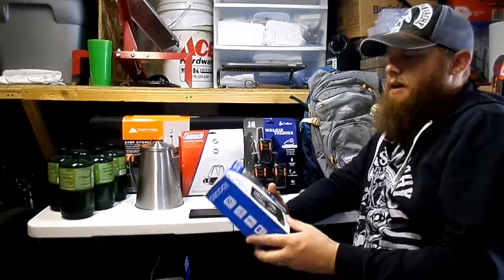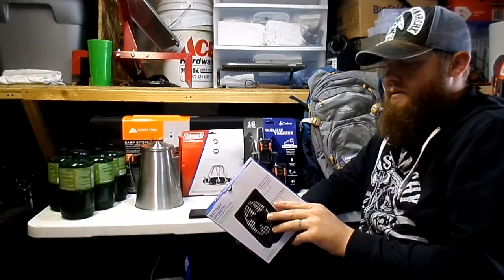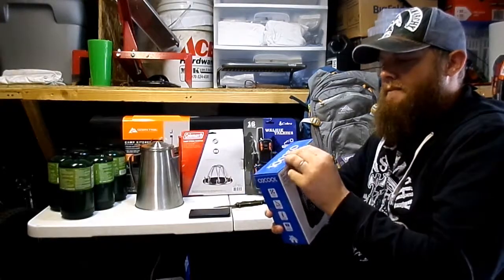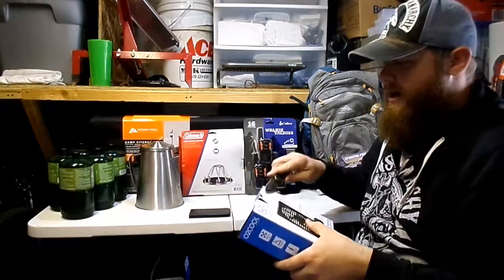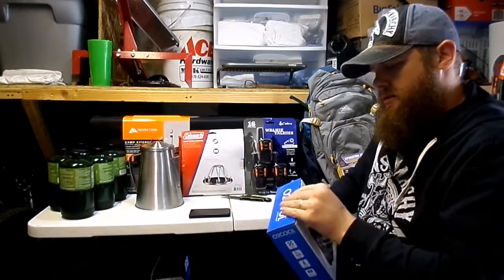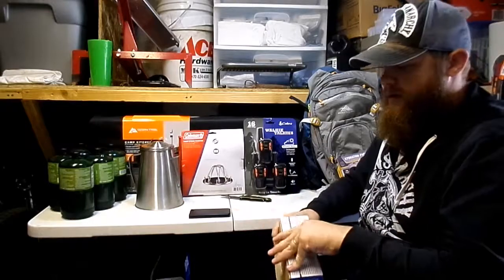The next thing I have here is a fan that my wife is actually going to be taking to work with her — this portable battery-powered fan. It gets hot at the hospital she works at, so she's going to be taking this with her.